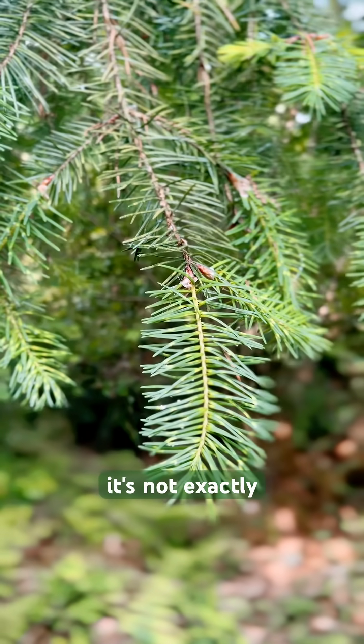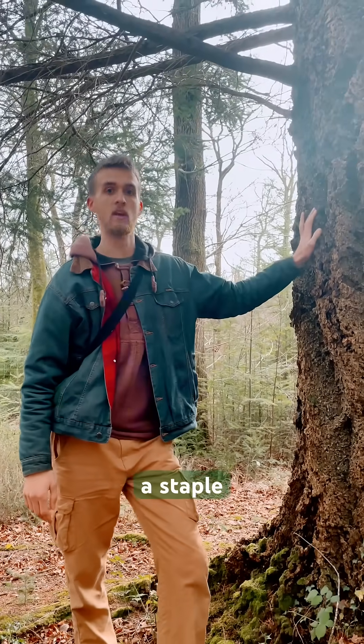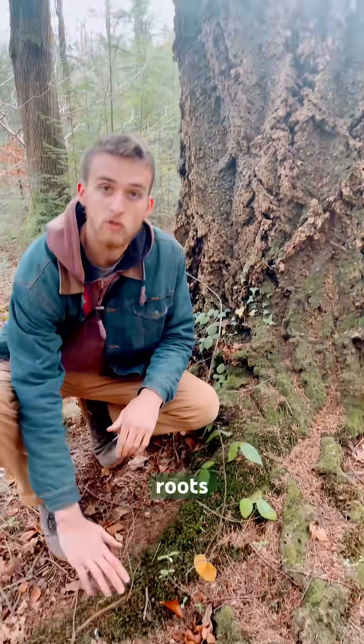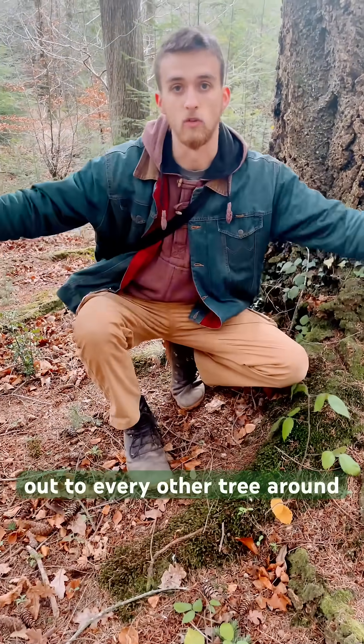Now, obviously, it's not exactly accurate to think of an ecosystem as relying all on one thing, but it's certainly a staple in the ecosystem. Down here, as these roots spread out, this tree is likely spreading out to every other tree around that it can.